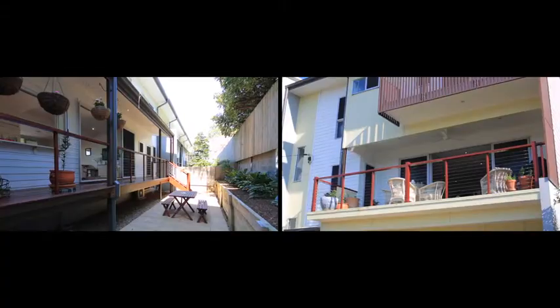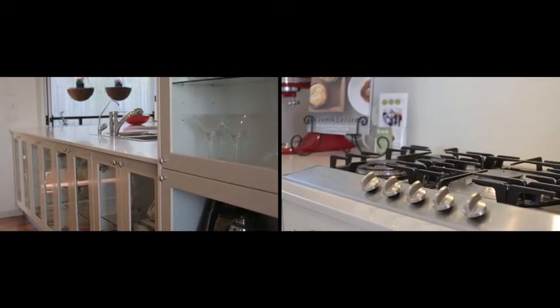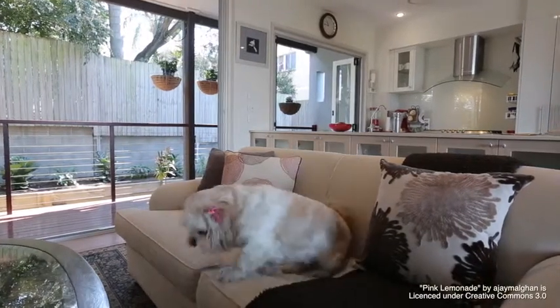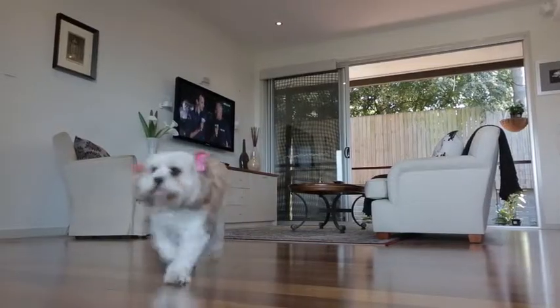This executive home is well appointed, well proportioned and ready to be enjoyed. With this relaxing urban outlook, how can you say no to a glass of bubbly? I know I can't. See you at The Open Home.